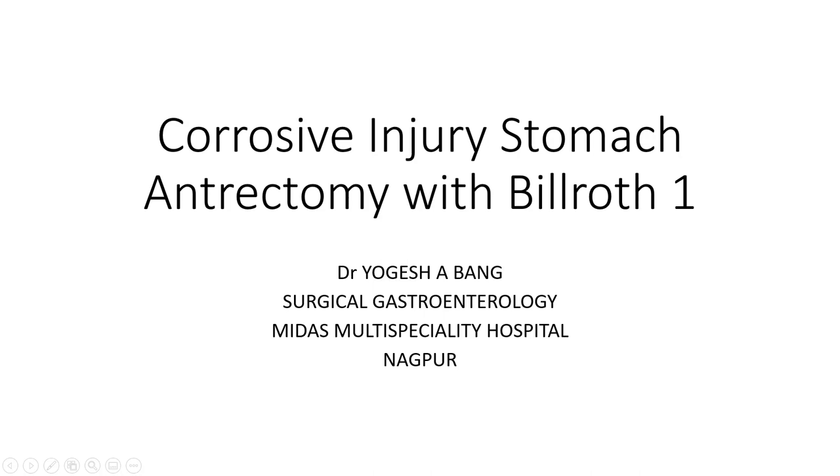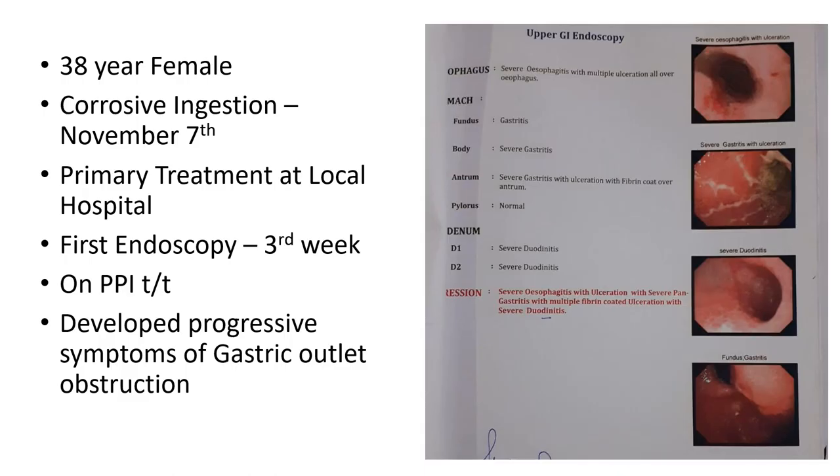We are presenting a video of antrectomy with Billroth I anastomosis for corrosive injury stomach. A 38-year-old female who had corrosive ingestion on November 7th received primary treatment at a local hospital.